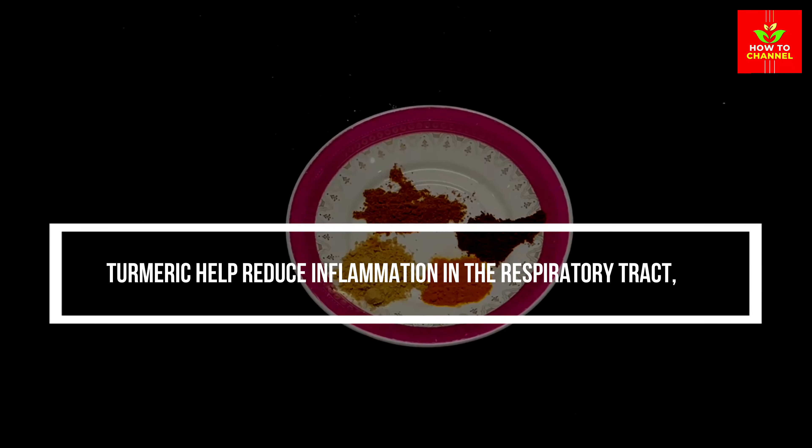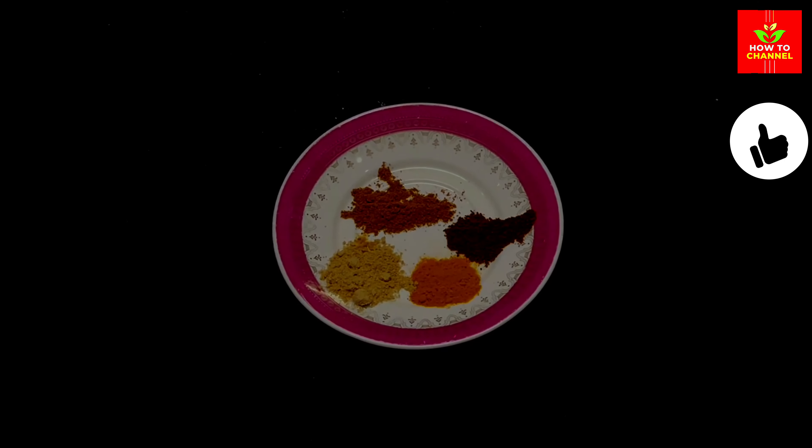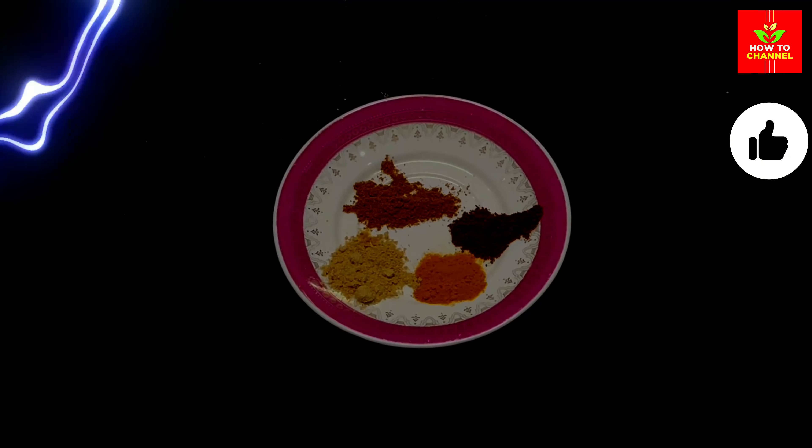Turmeric can help reduce inflammation in the respiratory tract, which can be beneficial for coughs due to respiratory infections or irritants.